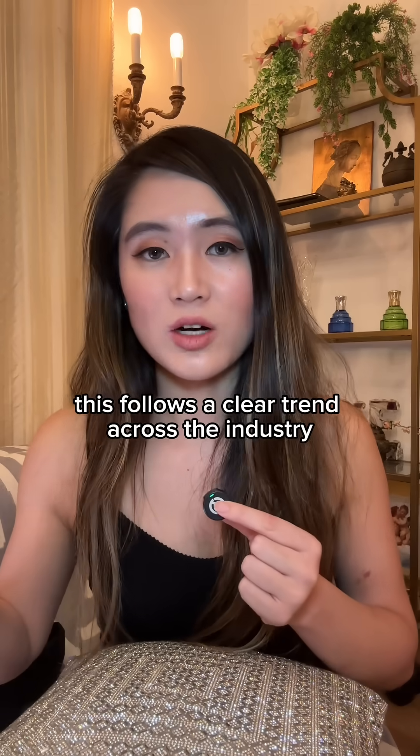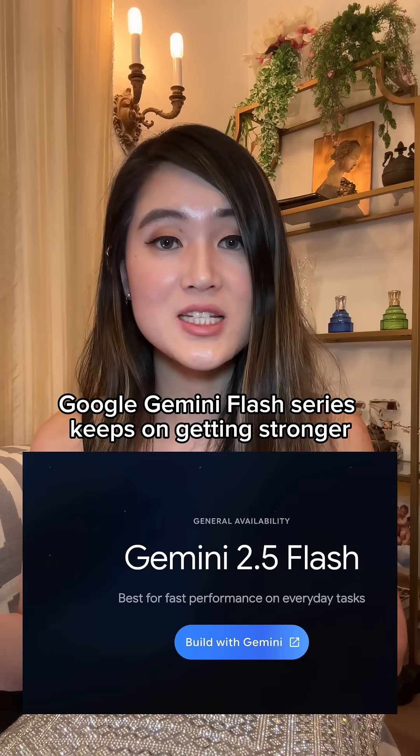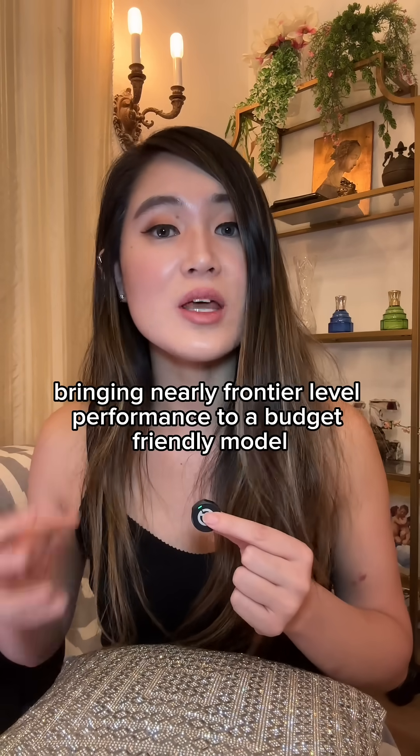This follows a clear trend across the industry. OpenAI's GPT-4o-mini replaced GPT-3.5 Turbo, Google's Gemini Flash series keeps getting stronger, and now Anthropic is bringing nearly frontier-level performance to a budget-friendly model.